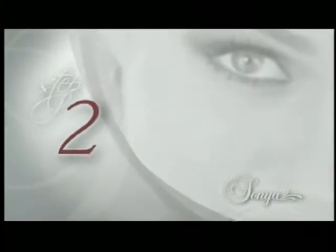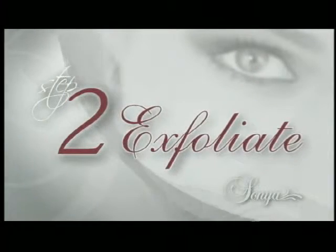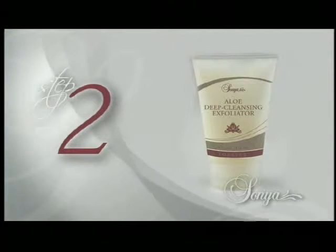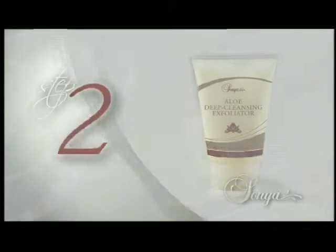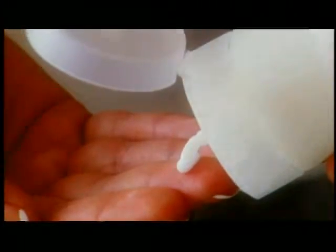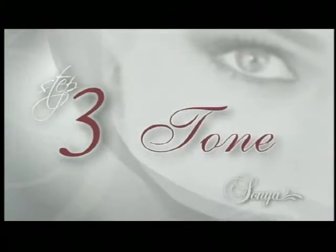Exfoliate: deep cleanse and exfoliate without irritation. New Aloe Deep Cleansing Exfoliator is the gentle alternative to harsh exfoliation. Aloe and natural jojoba beads form the perfect combination for smooth, gentle deep cleansing and exfoliating.